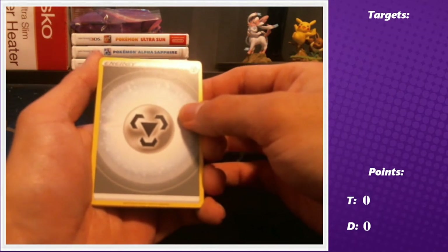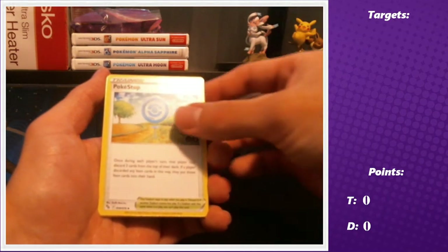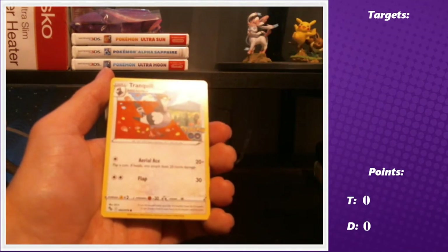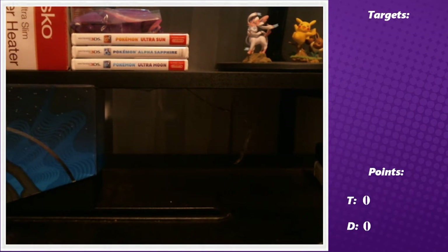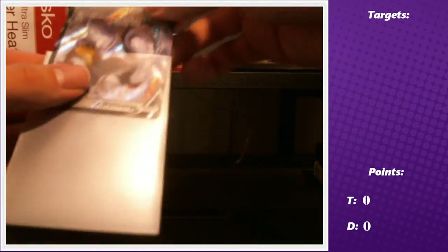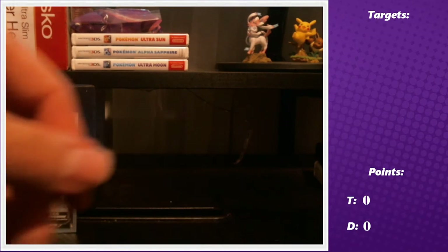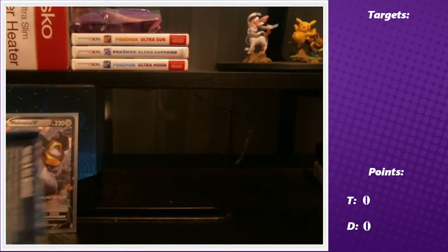Pack one: metal energy, Slowbro, Lunatone, Pokestop, Magikarp, Apom, Meltan, Squirtle, Tranquill, Slowpoke reverse, and a Melmetal V — very nice start getting a V in pack one! That's one hit. I've seen an average of about three hits in these Elite Trainer Boxes, so we'll see. That's three points for me on the board.